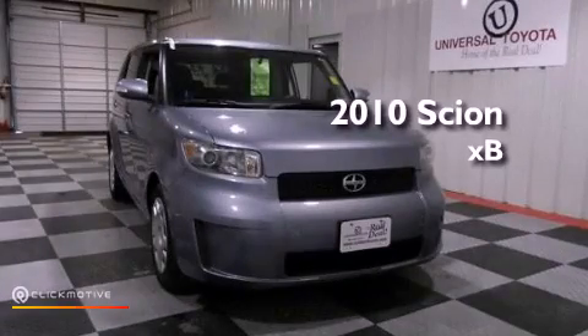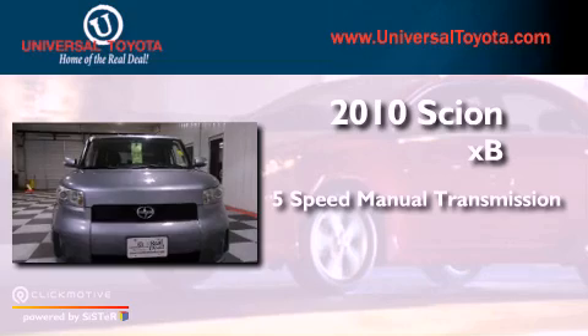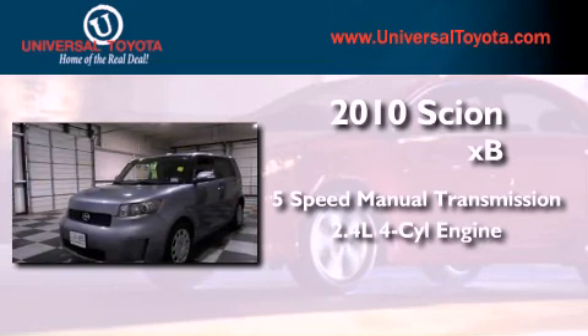This is a 2010 Scion XB. This hatchback has a 5-speed manual transmission and an inline 4-cylinder engine.